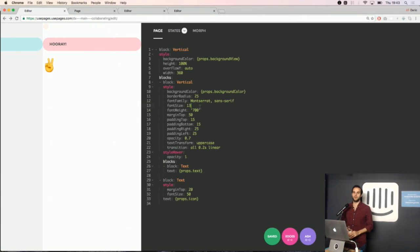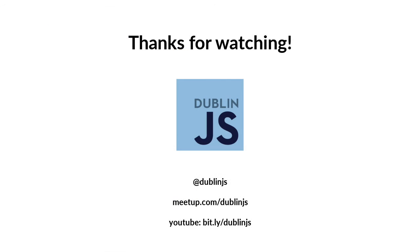If anyone is interested in using this in your teams, just give me a shout, and you can also join Slack at usepages.today. Thanks.